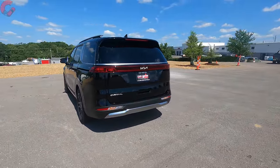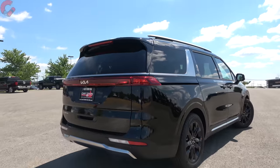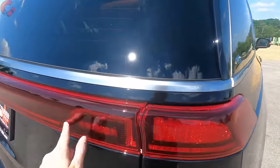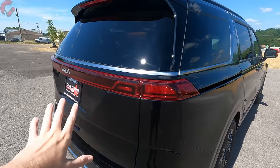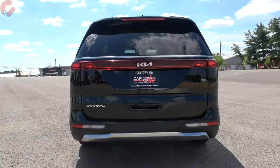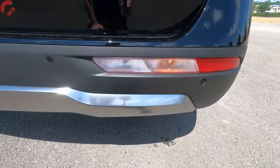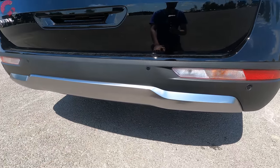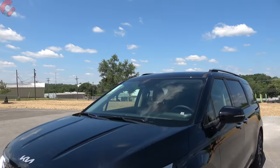Moving around to the back, you've got that more traditional SUV-like squared-off appearance. The tail lights mimic the design of the headlights in the way they bend. Most elements are incandescent unless you go for the SX Prestige, which gets the full LED design across the back. Down at the bottom you'll find turn signals, a nice silver accent, no exposed exhaust outlets, and the Carnival can tow up to a maximum of 3,500 pounds.